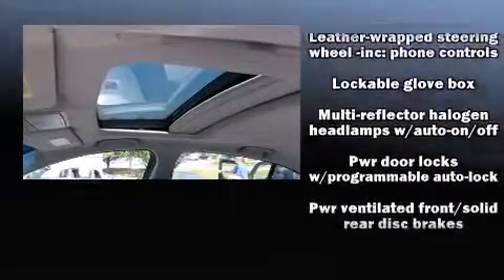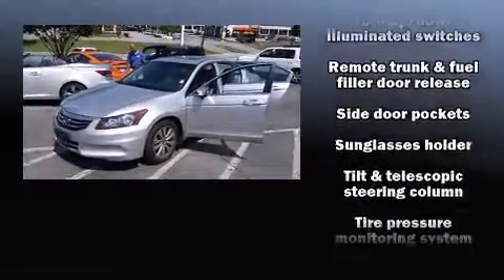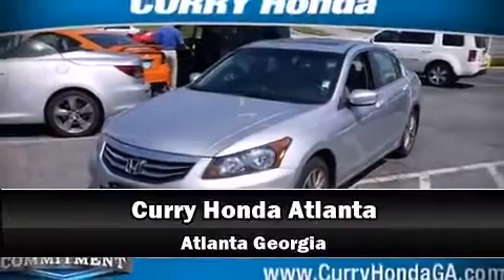Honda ensures the safety and security of its passengers with equipment such as brake assist, anti-whiplash front head restraints, and four-wheel disc brakes with ABS. Please don't hesitate to give us a call.